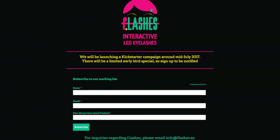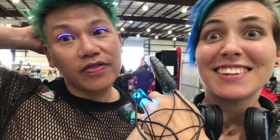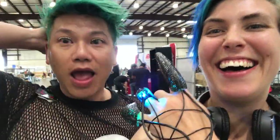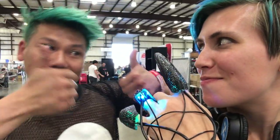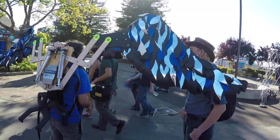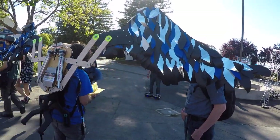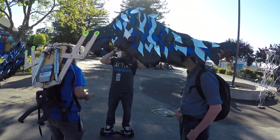First up, crazy wearable tech eyelashes. Next, Maker Muscle is a system for building your own animatronics. It's compatible with standard T-slots and is on Kickstarter now. Plus, isn't this the most Maker Faire video ever?